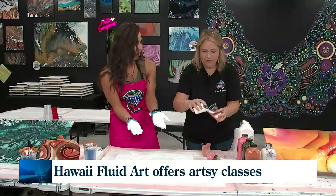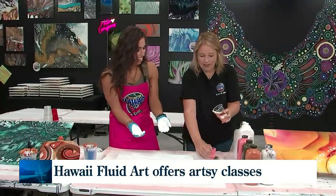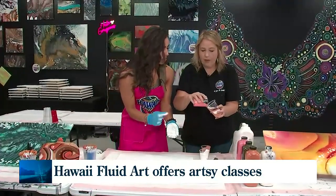People just lose their minds getting this messy — this is so fun! So now this layering, what you're doing here, there's a method to your madness. There is. Okay, so I'm going to pour some paint on the canvas.